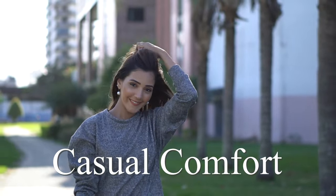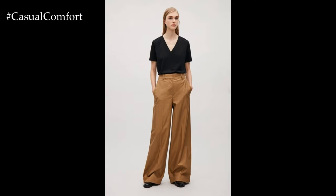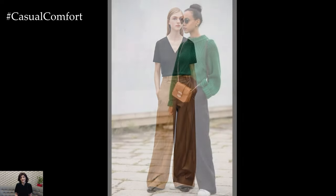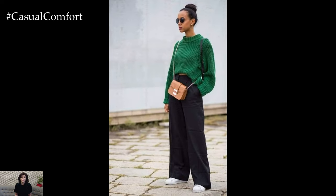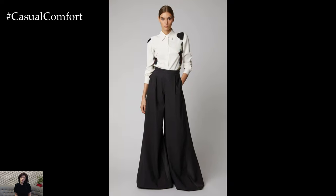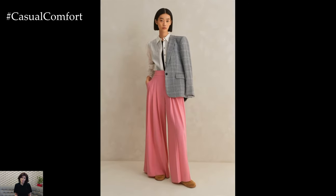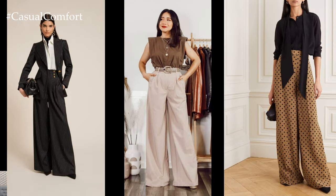Welcome to the Casual Comfort Channel where you will learn a lot of interesting and useful things for yourself. High-waisted palazzo pants are a versatile and stylish wardrobe staple that offers comfort, elegance, and versatility. These wide-legged trousers are characterized by their fitted waistline that sits above the natural waist, elongating the legs and creating a flattering silhouette. With their flowy and airy design, high-waisted palazzo pants are perfect for various occasions, from casual outings to formal events, offering endless styling possibilities.